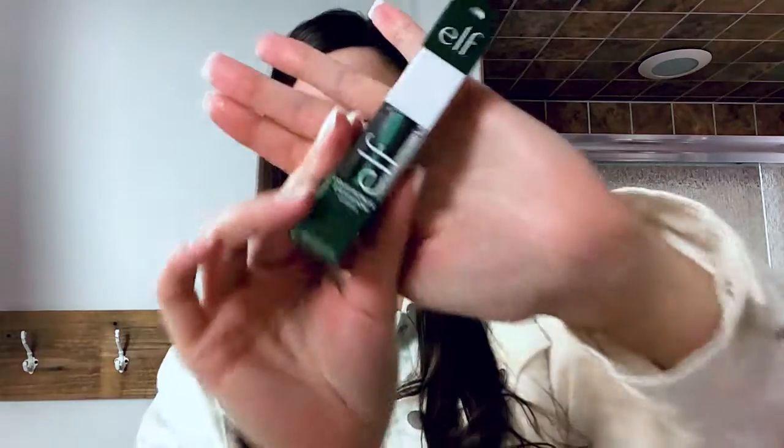So who is ready to try on an emerald green eye? I am so excited. Today I'm trying out the e.l.f. liquid metallic in the shade Aurora, which is this really beautiful green. I'm just so excited for the metallic eye. We are going to do a cut crease, so stay tuned for that. Let's just jump right into it.